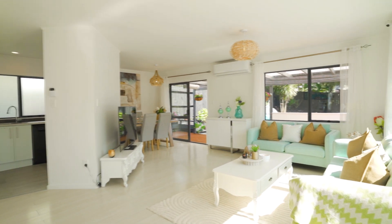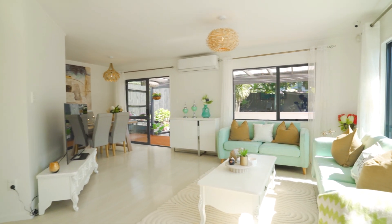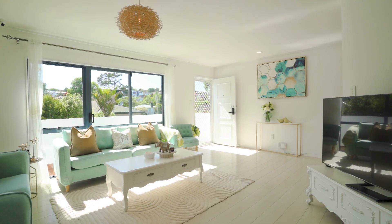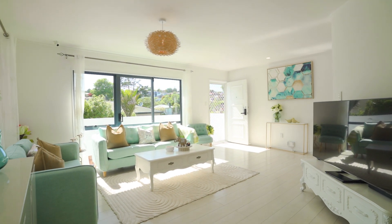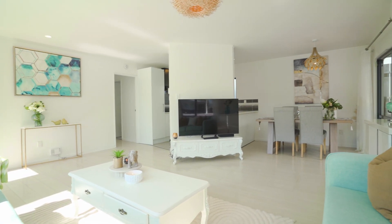Breathtaking views and abundant sunshine. The elevated terrain offers wide, sweeping views and a north-facing aspect that captures natural light and sunshine all day long.